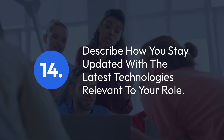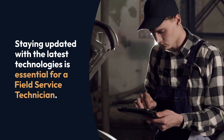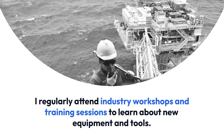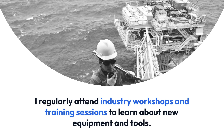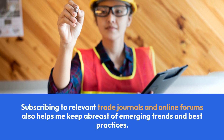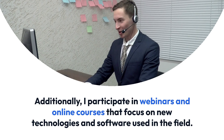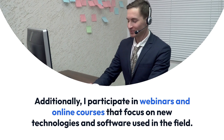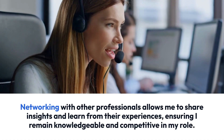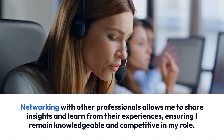Question 14: Describe how you stay updated with the latest technologies relevant to your role. Staying updated with the latest technologies is essential for a field service technician. I regularly attend industry workshops and training sessions to learn about new equipment and tools. Subscribing to relevant trade journals and online forums also helps me keep abreast of emerging trends and best practices. Additionally, I participate in webinars and online courses that focus on new technologies and software used in the field. Networking with other professionals allows me to share insights and learn from their experiences, ensuring I remain knowledgeable and competitive in my role.